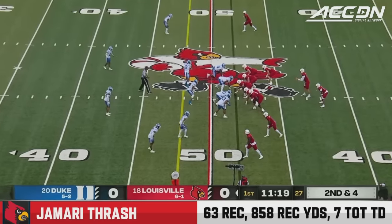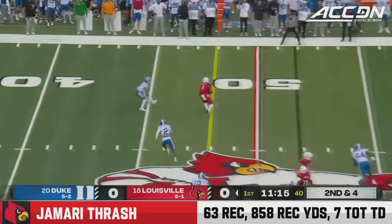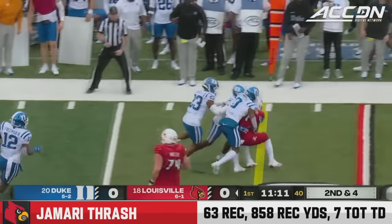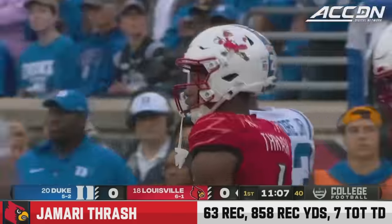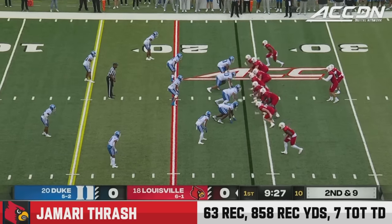Jack Plummer is a very streaky player, so getting some completions early could certainly help his confidence. They fake the run, there's Jamari Thrash — far and away their leading receiver. He has the first down to Duke territory at the 44 before driven back. He's done a great job really playing to his players' strengths.